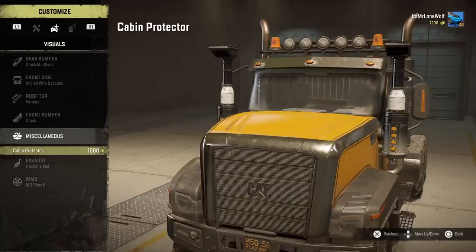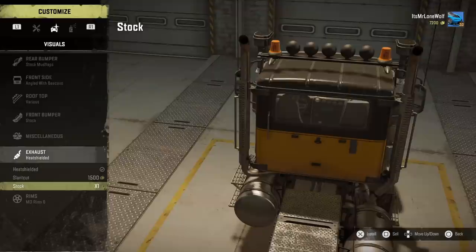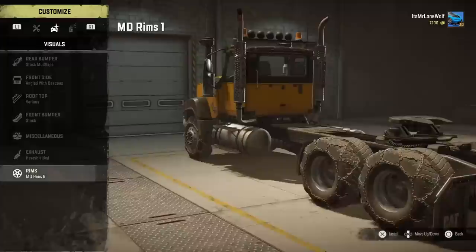Cabin protector — funnily enough, I don't usually like the look of the cabin protectors on a lot of trucks, but on this I actually think it does suit it pretty well. I don't put it on because I don't want to adulterate the weight characteristics. I've done every other truck with pretty bare bones, what it is.